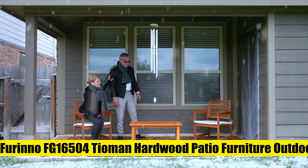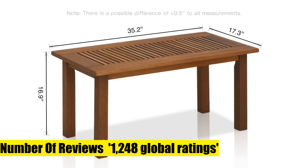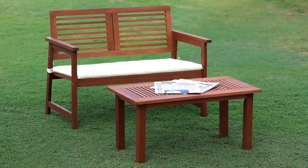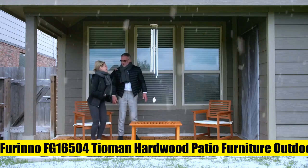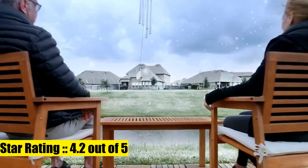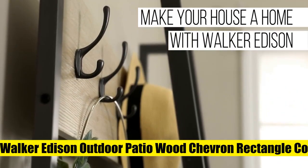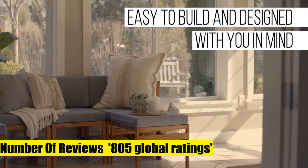Two: Furino FG 16,000,504 Tiamen hardwood patio furniture outdoor coffee table in teak oil. Dark red maranty wood treated with teak oil — more durable and water resistant. Great for use in backyard, garden, or patio. Natural color blends easily with your outdoor furniture and decor.